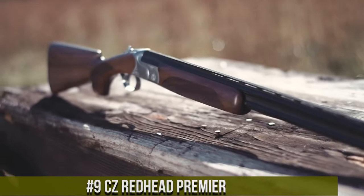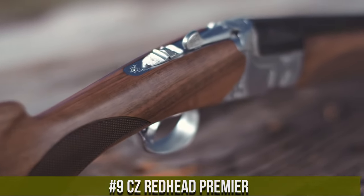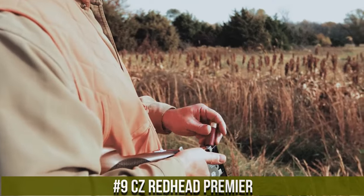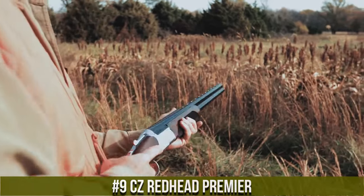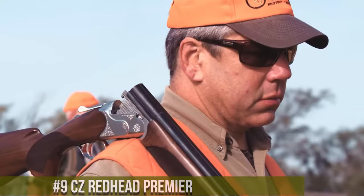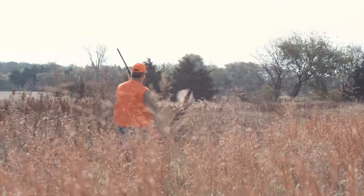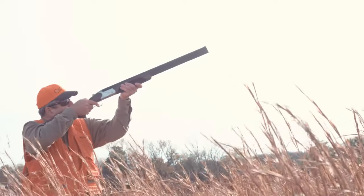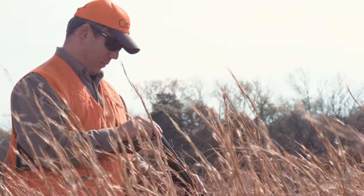Number 9: CZ Redhead Premier. A beautifully crafted over-under shotgun that combines elegance with reliable performance. Built by CZ USA, the Redhead Premier is designed for the discerning hunter and clay shooter. This shotgun features a richly finished Turkish walnut stock and forend, showcasing its premium aesthetics. Its smooth and responsive action ensures quick and accurate shooting.